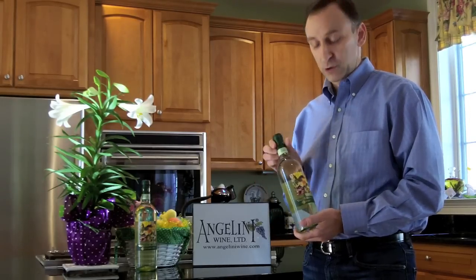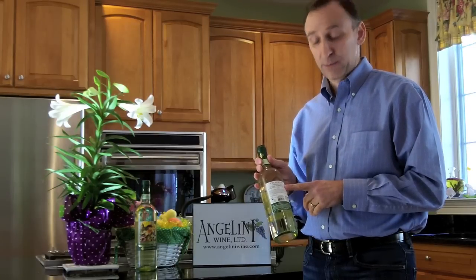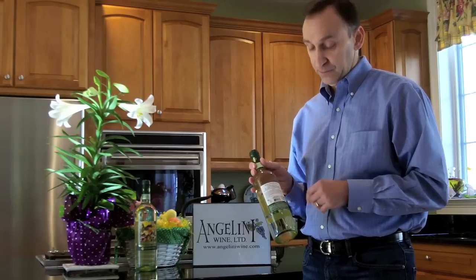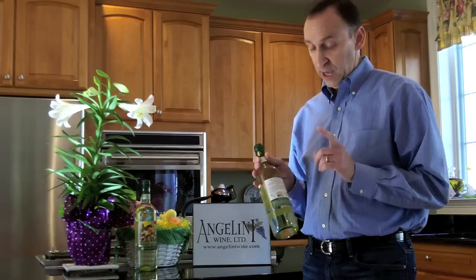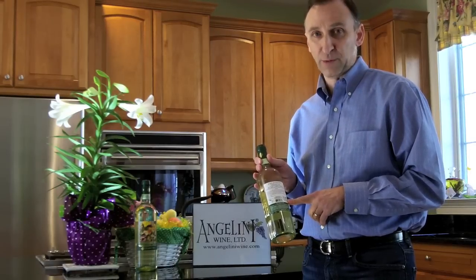And always remember, turn the bottle. We put a lot of useful information on the back label. We have the description of the wine, serving temperature, food pairings. We have a map of Italy highlighting the region where it's from so you know it's Italian. And most importantly, we have the Angelini Selection logo so you know it's a quality product.